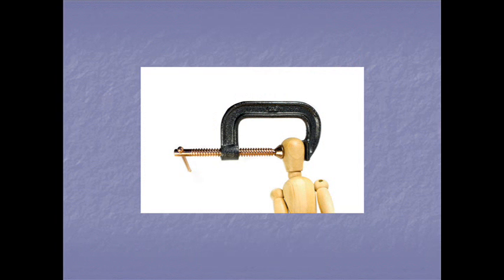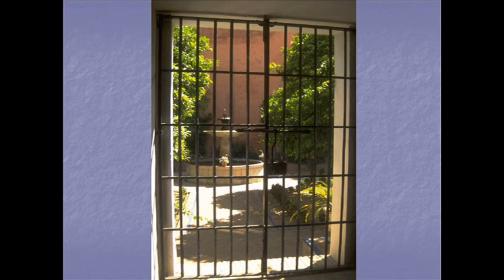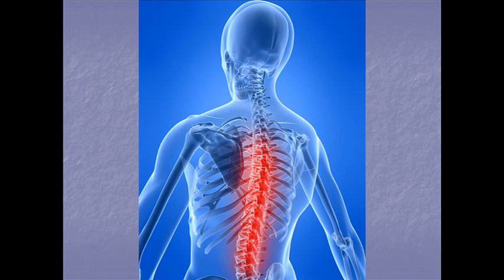Pain is incredibly complex, but the leading theory on how pain works is called the gate control theory of pain. Pain is caused by small, slow-conducting nerve fibers. These nerve fibers reach a theoretical gate in the spinal cord, causing it to open.